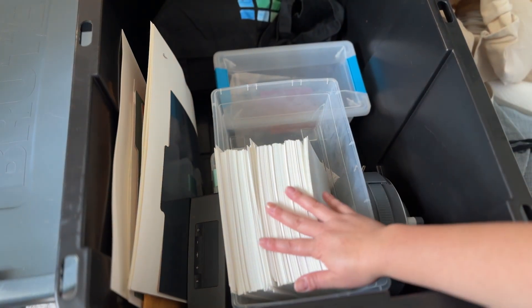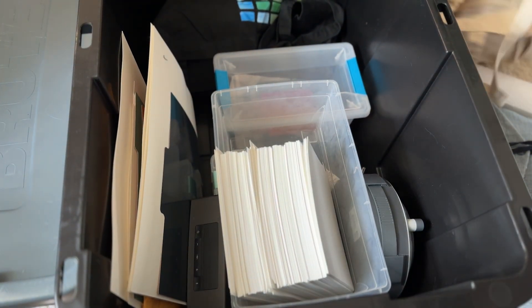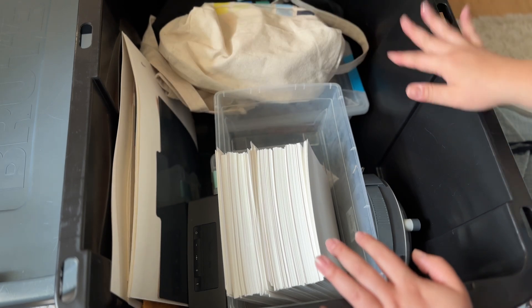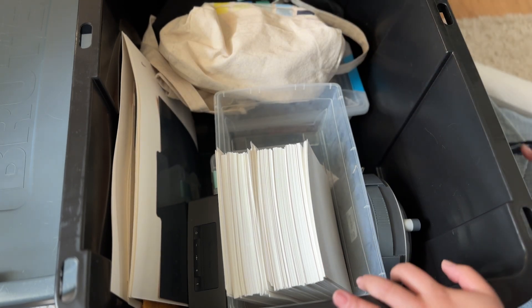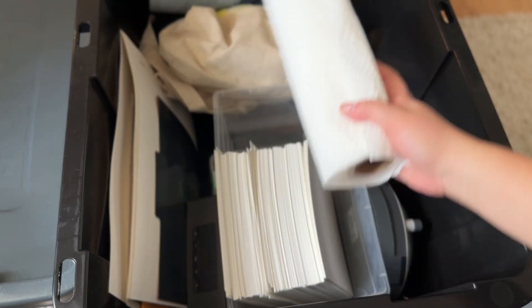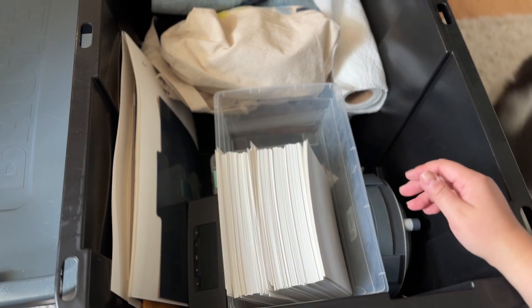I only have one workshop tonight, it's not that big of a deal. I have my palettes in here too. I love that this tub is so much more spacious — I can fit so much more. I just need to grab one more roll of paper towel for tonight's workshop and I think I'm good.